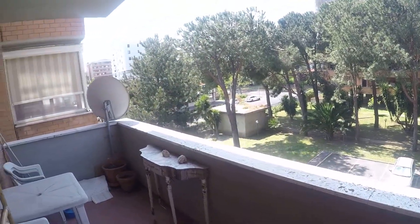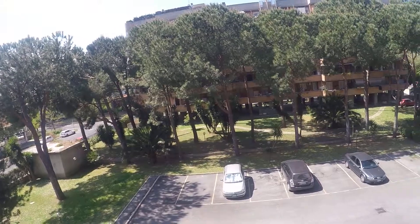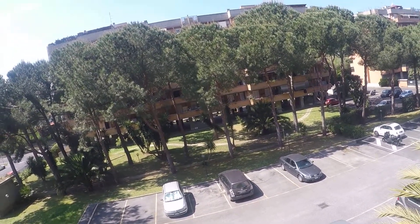This apartment has three balconies. This is the first, and we are in a very quiet zone of Rome. You can hear the birds singing.